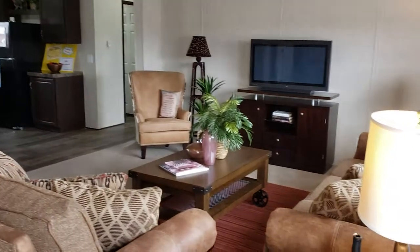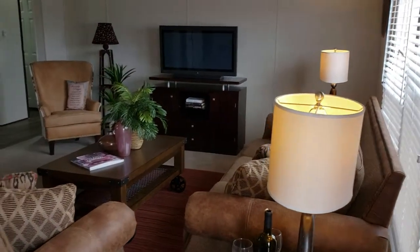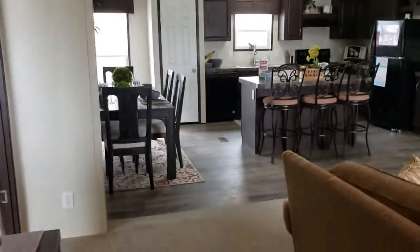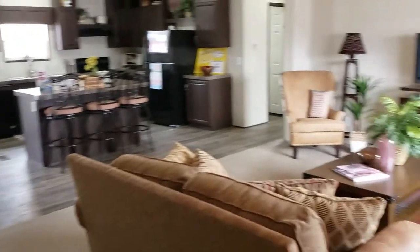So this is a three bed, two bath. Again, it's a 32 wide by 48 long — not a very long home but wide. My fat little double wide, is what I like to call it.